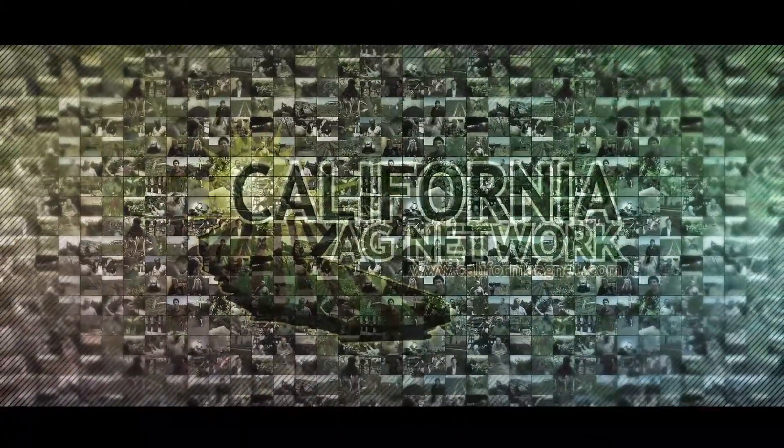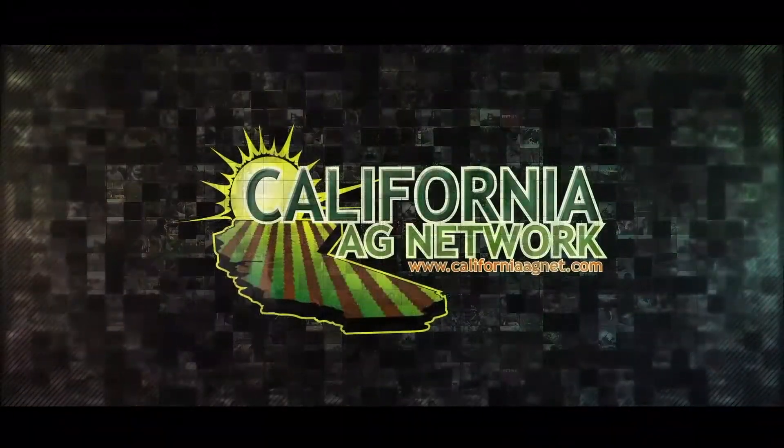Thank you, Themis. Read more about these things in Pacific Nut Producer Magazine. I'm Matthew Malcolm, CaliforniaAgNet.com.